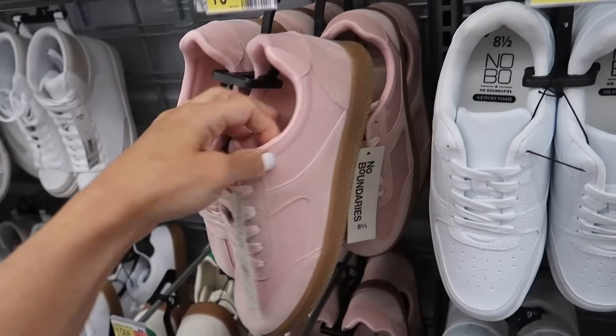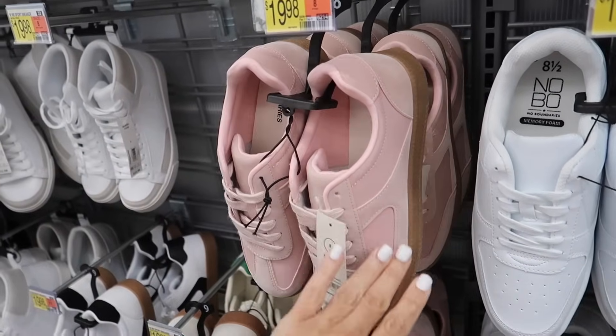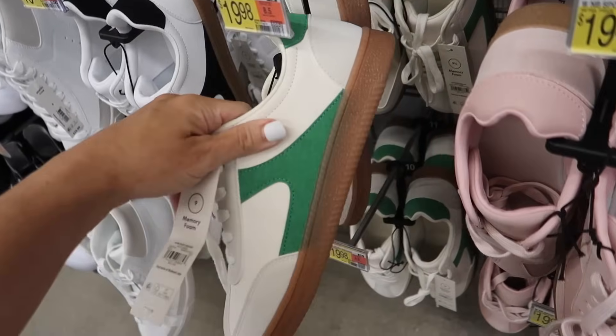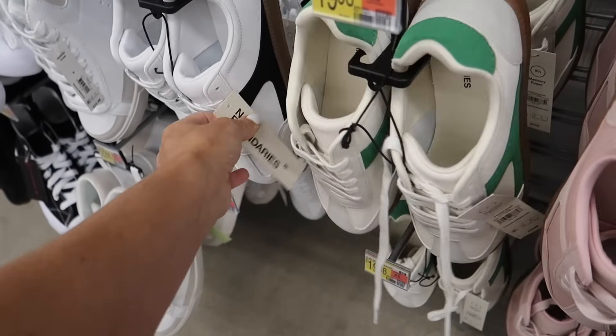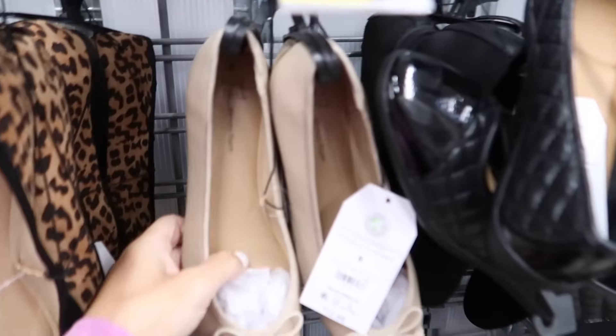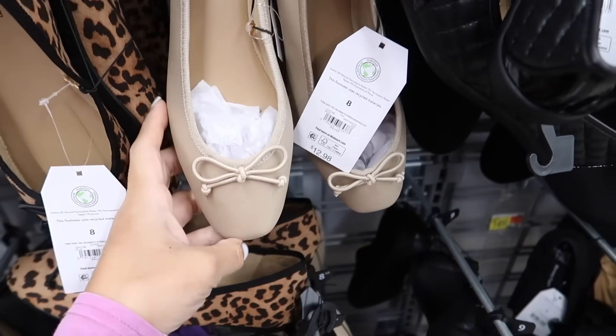No Boundaries sneakers — these have the round toe, it's a suede material, gummy bottom. In this pink, they also have an ivory with green, and white with black. They're $19.98. Also a new color in the ballet flats from Time and True.